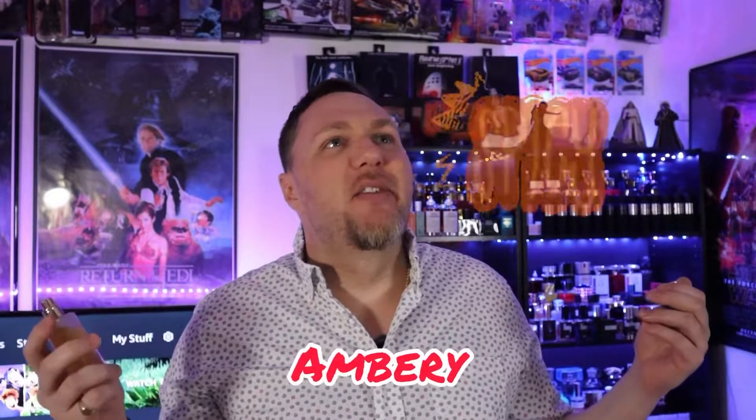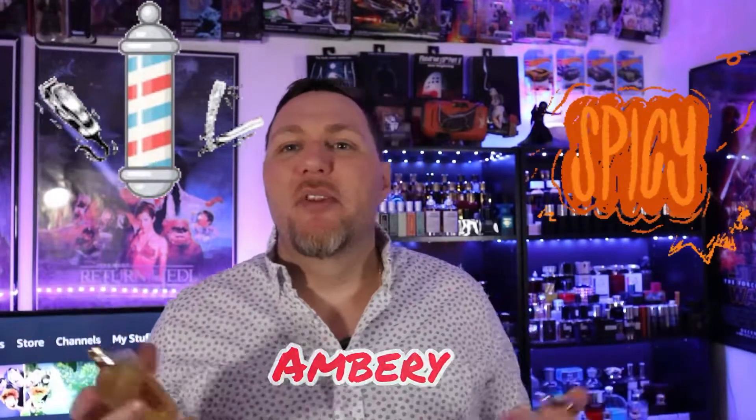You get the citruses in the opening, and then it goes into this spicy, creamy, a little bit of musk, kind of like a sandalwood type vibe — I think that's where the creaminess comes from. Vanilla. This is definitely like a maybe amber spicy or a barbershop style fragrance.